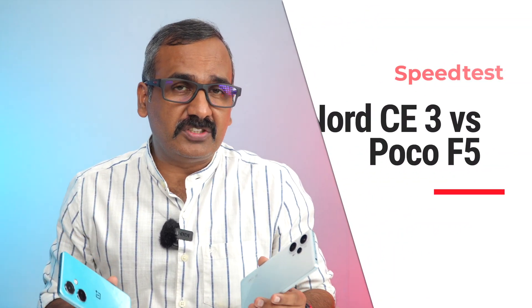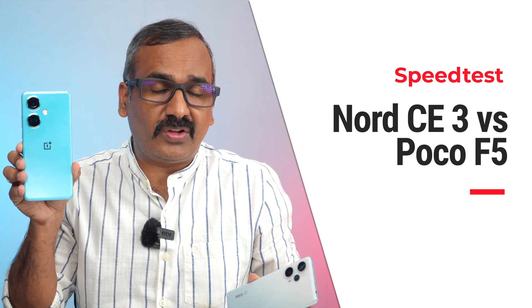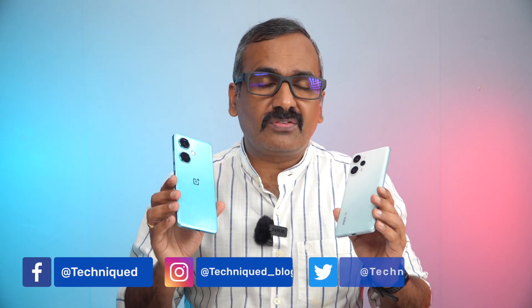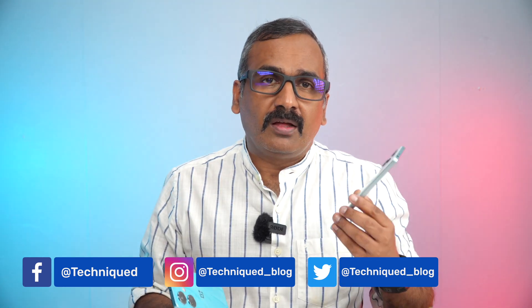Hello friends, welcome back to Technique, I'm Normal here. Today we'll be doing a quick speed comparison of two mid-range devices under the 30,000 price segment. We have the OnePlus Nord CE3, launched recently, along with the Poco F5 — the segment's fastest and most powerful device. The Poco F5 comes with the Snapdragon 7 Plus Gen 2 chip, while the OnePlus Nord CE3 comes with the Snapdragon 782G octa-core processor — two really powerful devices in the sub-30,000 price segment.